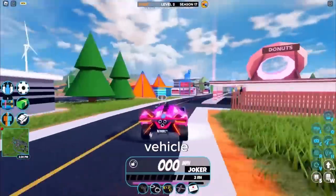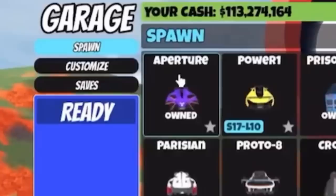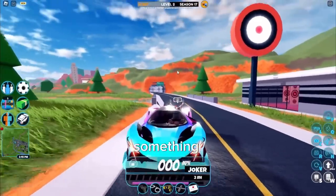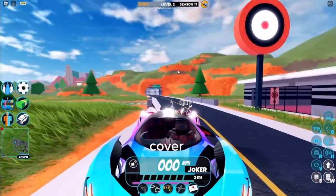Jailbreak just released this brand new vehicle - it has a custom engine sound and everything. I'm about to do something bad to your ears, so cover them.